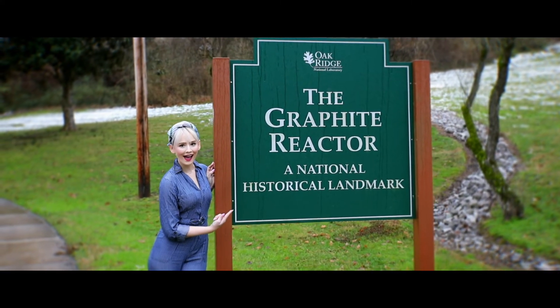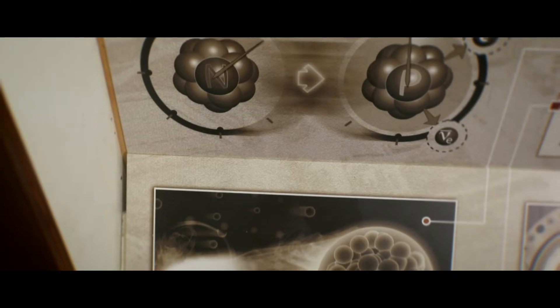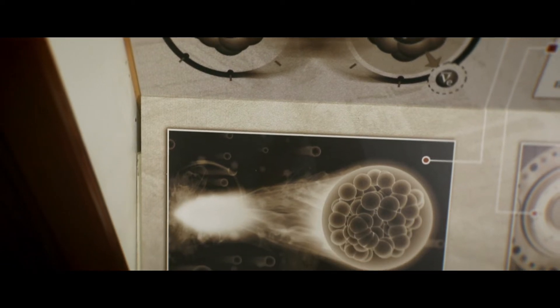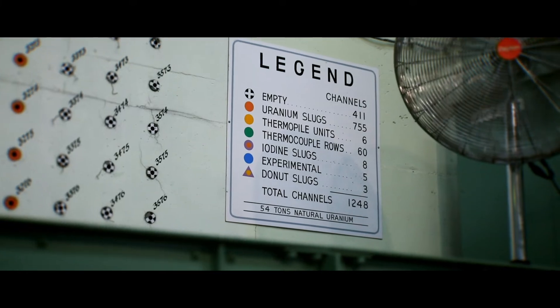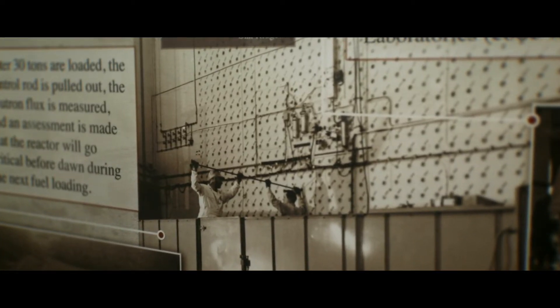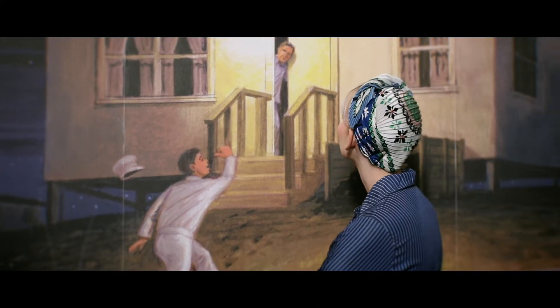Some of the discoveries made right here at the X10 Graphite Reactor directly led to what we call nuclear medicine today, including the creation of medical isotopes which have helped treat disease and save countless lives all over the world. Throw in advancements in agriculture and industry, and it's safe to say little Oak Ridge, Tennessee has made quite an impact for humanity.